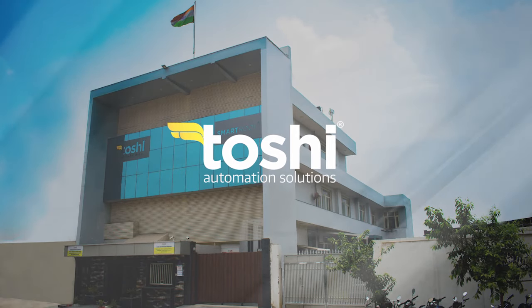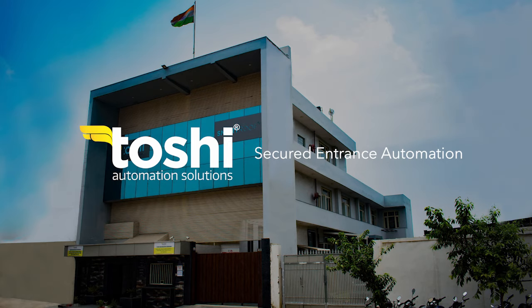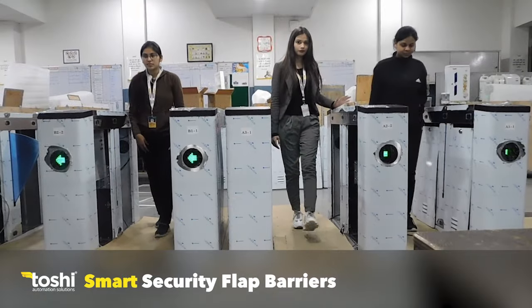Toshi Automation Solutions specializes in secured entrance automation: anti-crash secured barriers, security turnstiles or tripod, smart security flap barriers, and spike tire busters or killers.